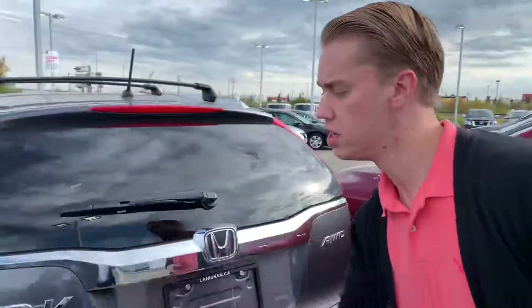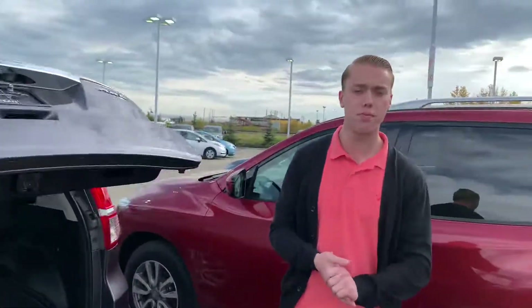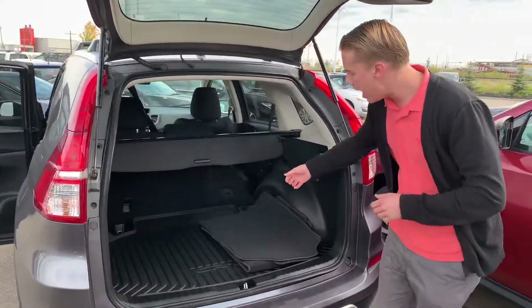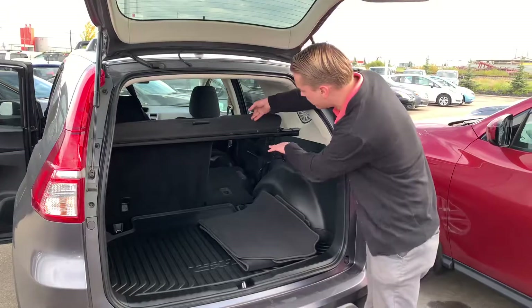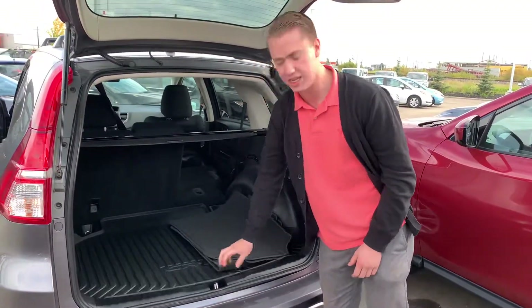Coming around to the back you are going to have a backup camera tucked away nicely right there so no dust or debris will get on it. There's a ton of cargo space back here, you get this nice little privacy sheet, and as you can see with the seats folded down you get even more space. It comes with a nice CR-V rubber mat so you won't make a mess back there.